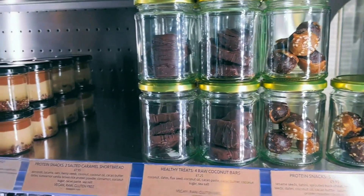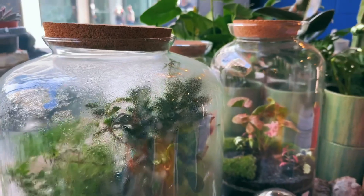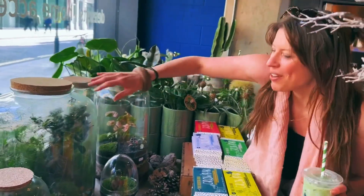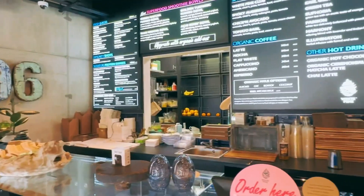We've got some power balls here which will set you back a cool nine pounds ninety, or something like this — some raw chocolate cakes that are about seven pounds eighty. Everything is just very, very expensive. I need to get a lot more viewers on my YouTube before I can come here as a regular, that's for sure.